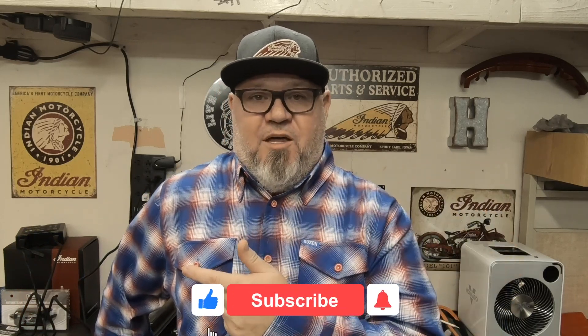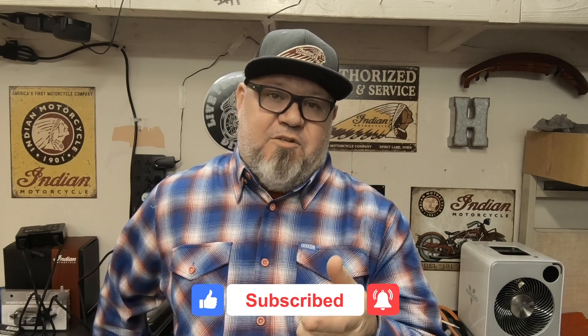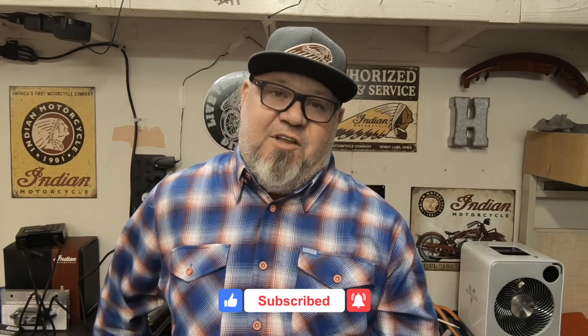I still have a Tri-Glide for sale if anybody wants one — a gently used Harley Tri-Glide, hit me up. But that's about all I have to say right now on the Indian Challenger. I know I kind of rambled on, but hopefully you liked this video. Hit that subscribe button, the like button, ring the bell so you get notified when I post a new video. Thanks a lot for checking this out.